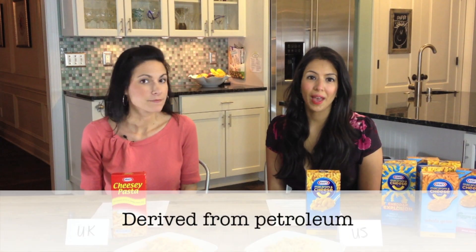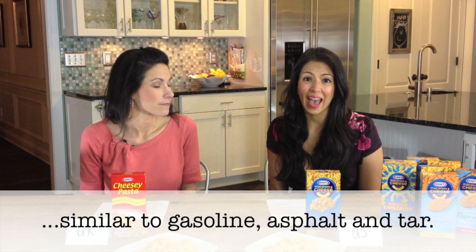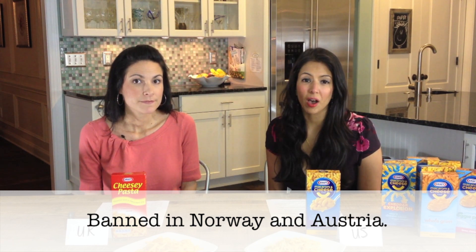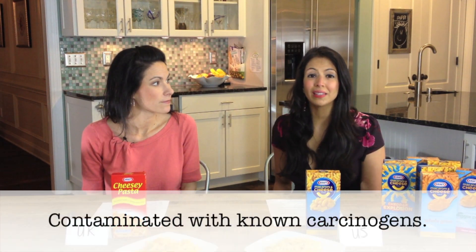So what is wrong with artificial food dyes? Well, first of all, they're made in a laboratory with chemicals derived from petroleum — the same type of ingredients like gasoline, asphalt, and tar. They require warning labels across the globe, are banned in countries like Norway and Austria, and are being phased out across Europe. Additionally, Yellow Number Five and Yellow Number Six specifically are known carcinogens, meaning they're linked to causing cancer.